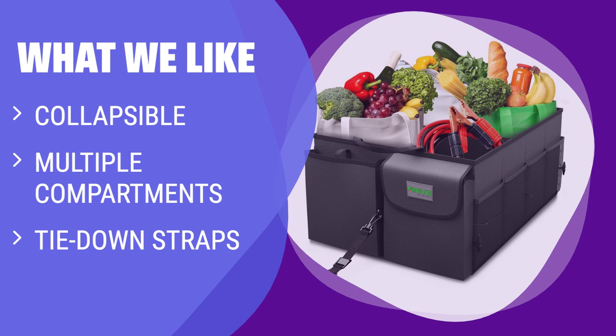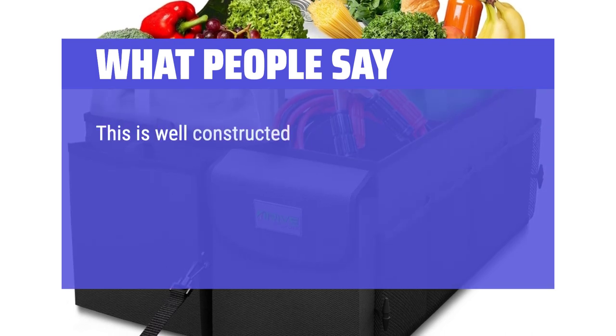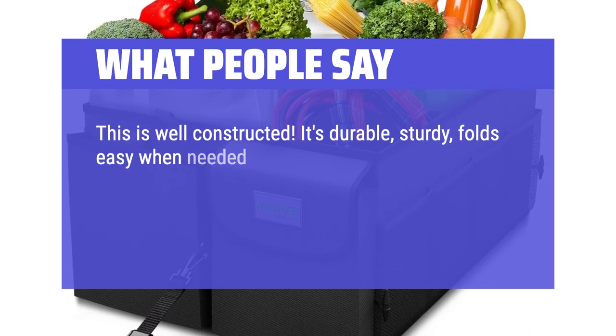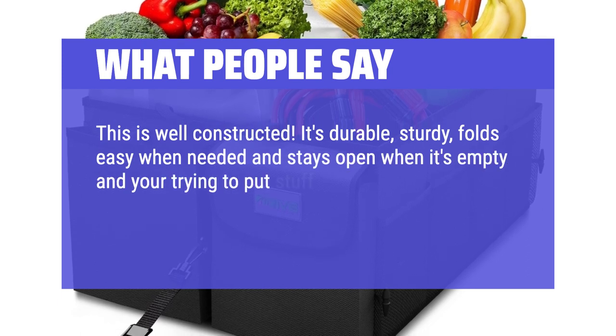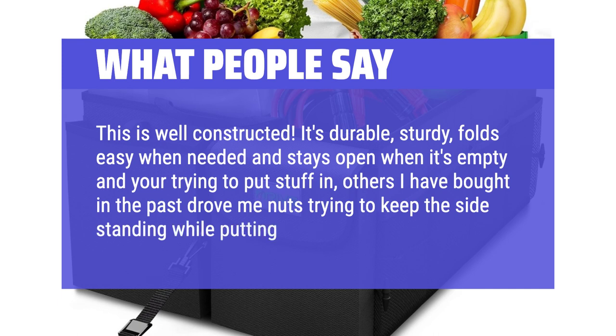The tie-down straps ensure a secure fit, making it ideal for those who want to avoid messes while driving. What people say: This is well constructed — it's durable, sturdy, folds easy when needed and stays open when it's empty and you're trying to put stuff in. Others I have bought in the past drove me nuts trying to keep the sides standing while putting stuff in.